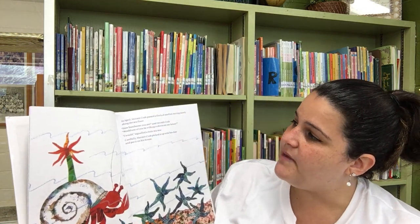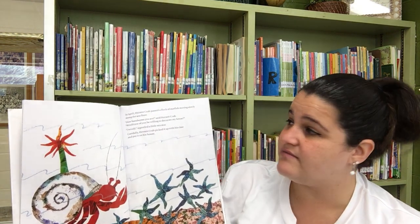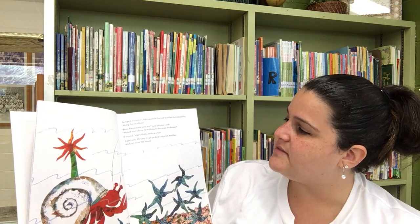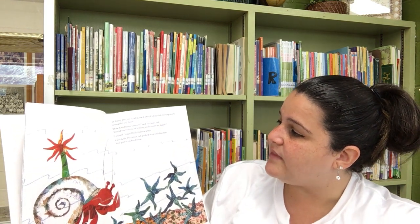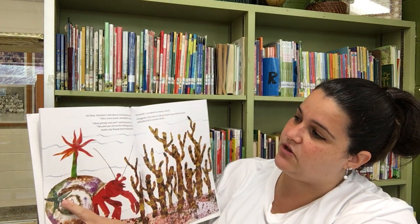In April, Hermit Crab passed a flock of starfish — now they're called sea stars — moving slowly along the sea floor. How handsome you are, said Hermit Crab. Would one of you be willing to decorate my house? I would, signaled the little sea star. Carefully, Hermit Crab picked it up with his claw and put it on his house. You have to be very careful with sea stars.